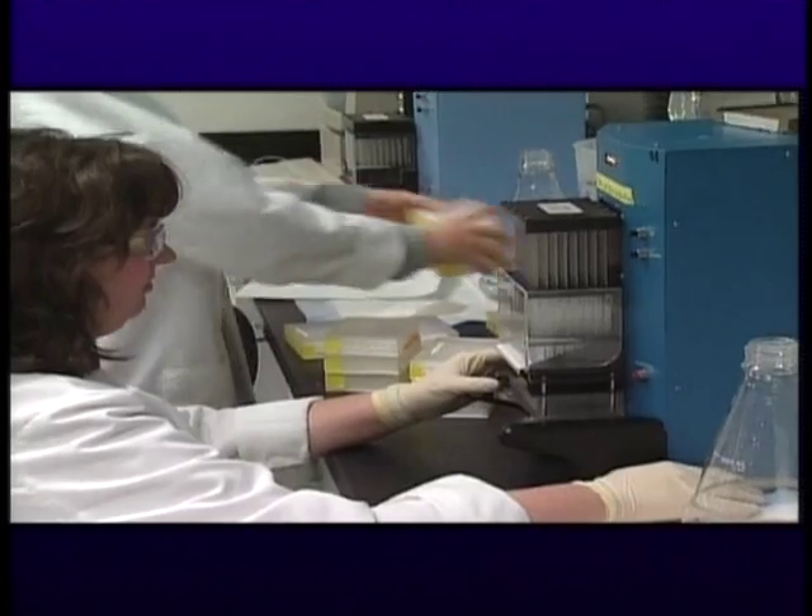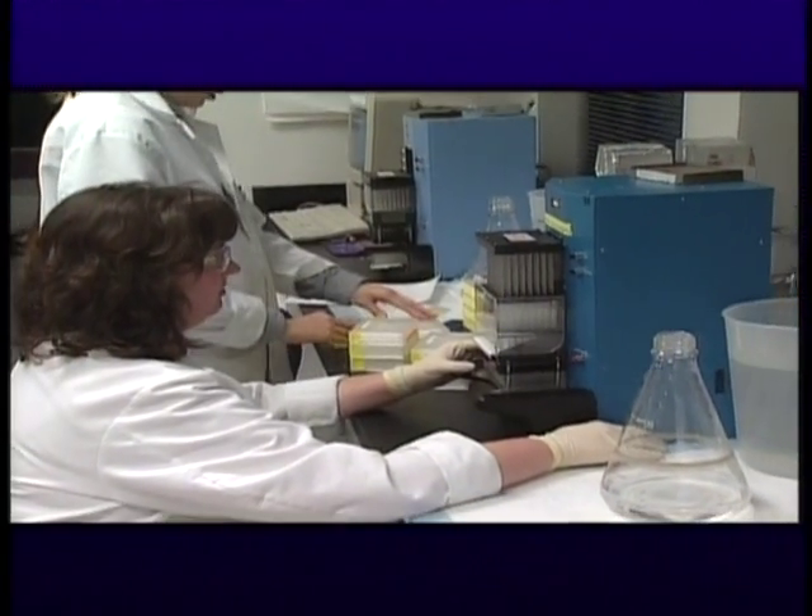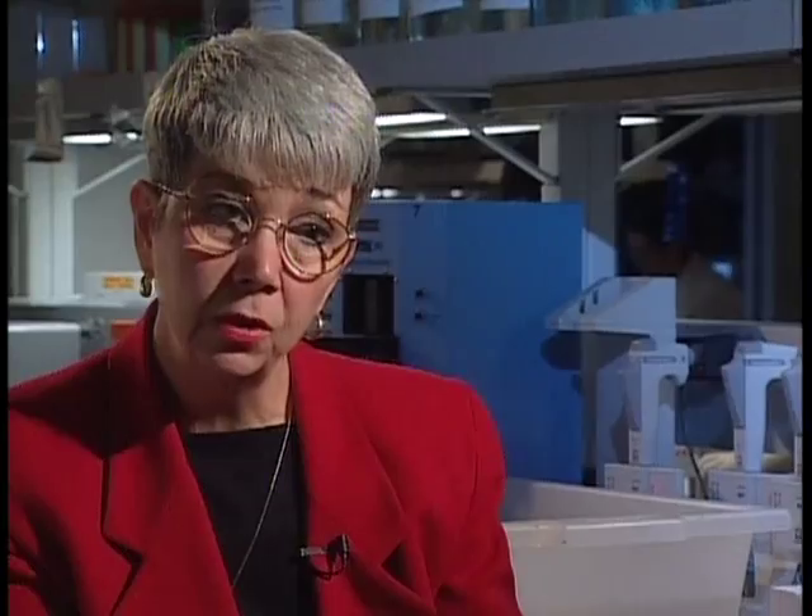Every day we will have things that come up that don't work exactly right. We know how we think it should work, but when we do our work, we look at the results and say that's not the way it happened yesterday. What happened here? And then we go back, and we've made extensive notes as to who did what, what time it was done, what procedure was followed, and we also make notes if we notice anything that is not the same as it was the day before.